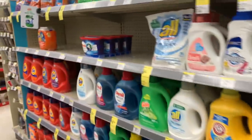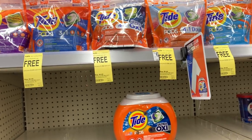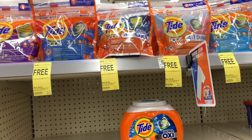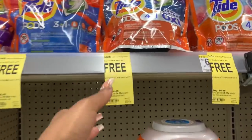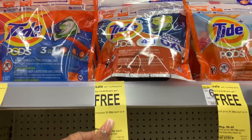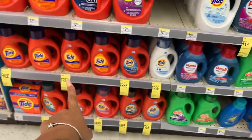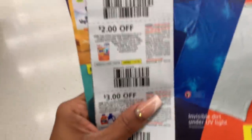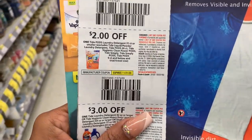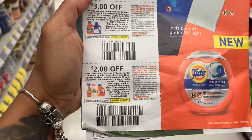Another deal I'm taking advantage of — I'm very surprised this is still on the shelves. If you got Catalinas from last week, this will be a good deal to use them on. The Tide is buy three and get one free. We have $2 coupons in our P&G. The liquid is also included, so we have $2 off the pods and $2 off the liquid.